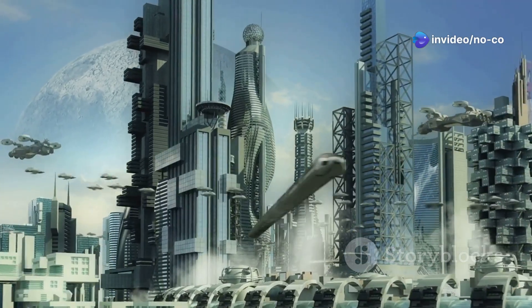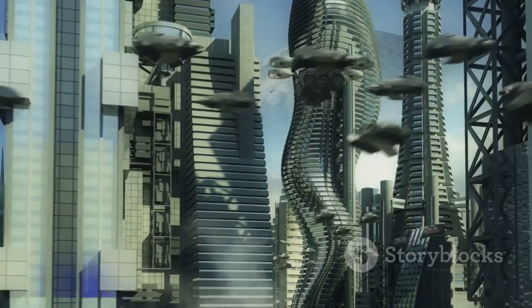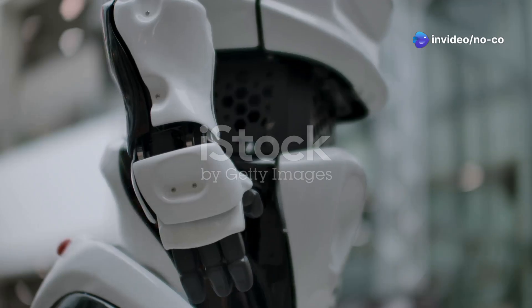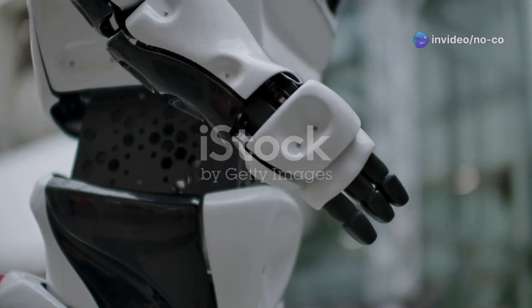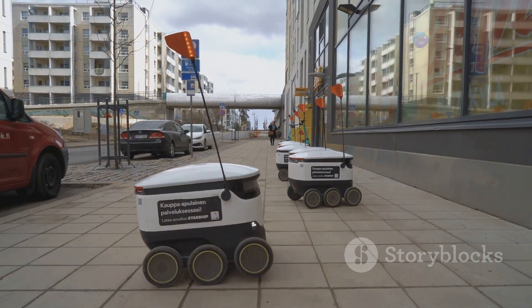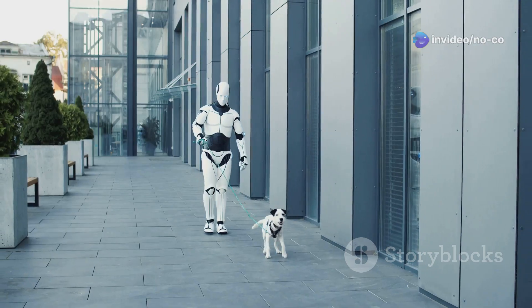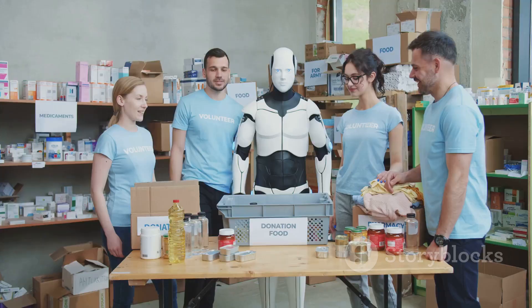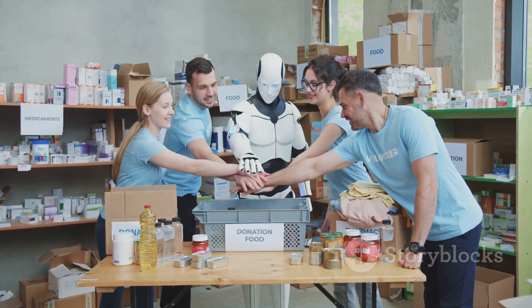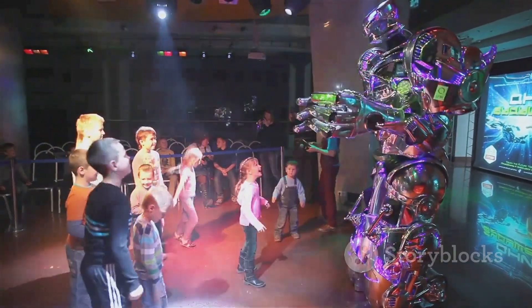The future is not without its challenges, but with careful planning, collaboration and a commitment to ethical development, I believe robots like Optimus can help create a brighter future for all. In conclusion, Tesla Optimus represents a significant step forward in the field of robotics. Its advanced capabilities, combined with its potential to transform various industries, make it one of the most exciting technological developments of our time. Remember, robots are not here to replace us — they're here to help us, to make our lives easier, safer and more fulfilling. By embracing these advancements responsibly and working together to shape the future of robotics, we can create a world where humans and robots coexist and thrive. So buckle up everyone, because the future of robotics is here and it's looking brighter than ever.